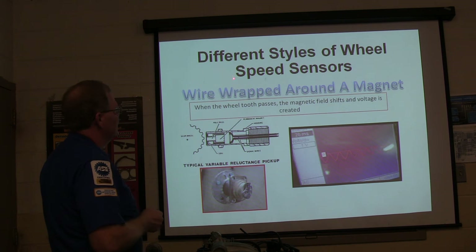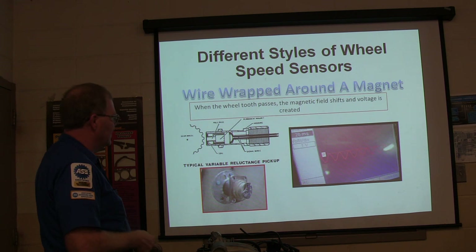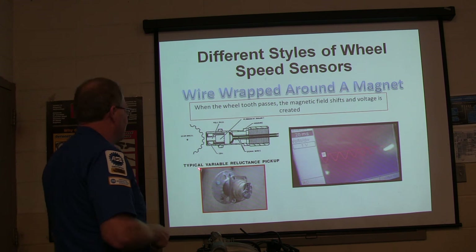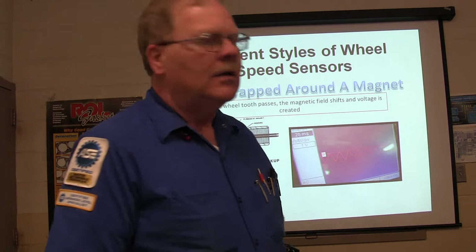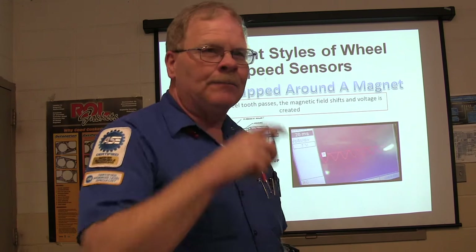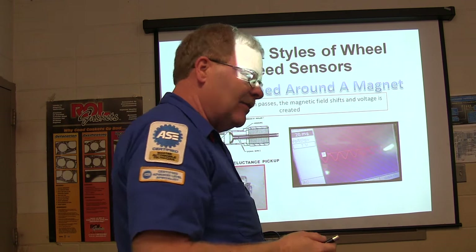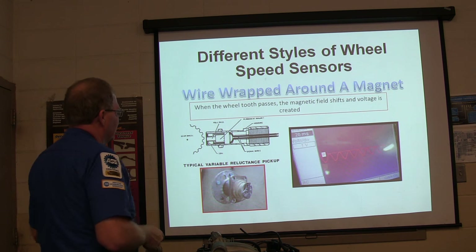Different styles of wheel speed sensors - this is the wire wrapped around the magnet. When the tooth passes the magnetic field, voltage is created. This is our little scope we did out here in the shop - that's what it looks like on the scope screen: 20 milliseconds and one volt scale. A lot of your wheel bearings will come with that sensor built in, so you can't even replace it separately. Sometimes you can replace the sensor; sometimes you've got to have the whole bearing.